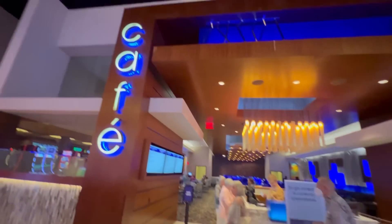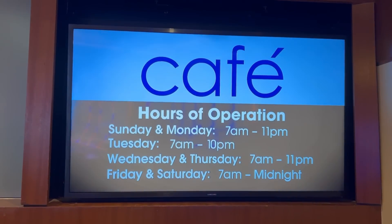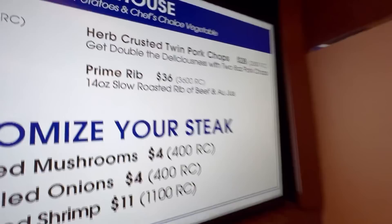No 24-hour restaurants — this one also closes late at night. Prime rib right there, and you see the reward credits for it. It's $3,600 reward credits for a free prime rib dinner — otherwise it's $36. How many reward credits do you have? I have $21,000. Oh nice, that's going to be a free prime rib dinner. Oh look — they got meatloaf too, one of my faves.